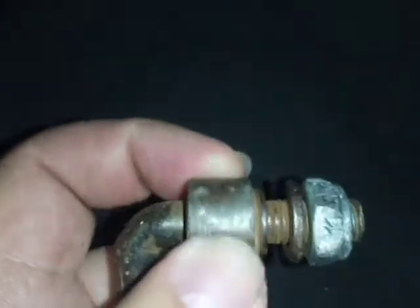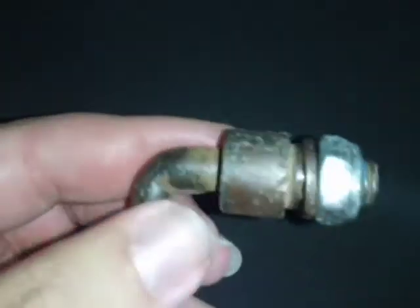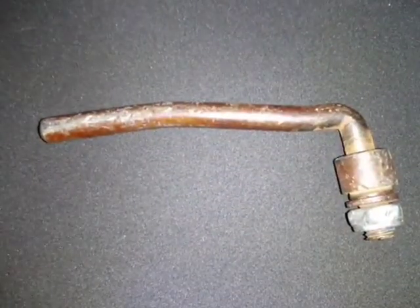This bit actually sits in the gate, then the handle turns inside that to secure the gate. And that's what I found while walking today.